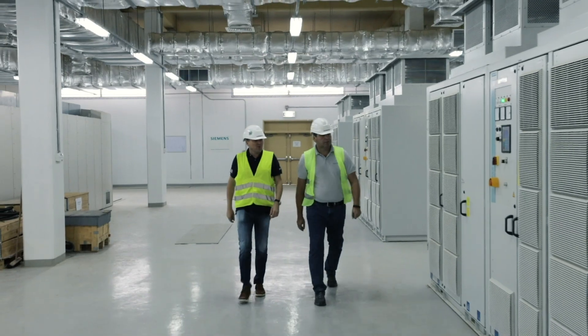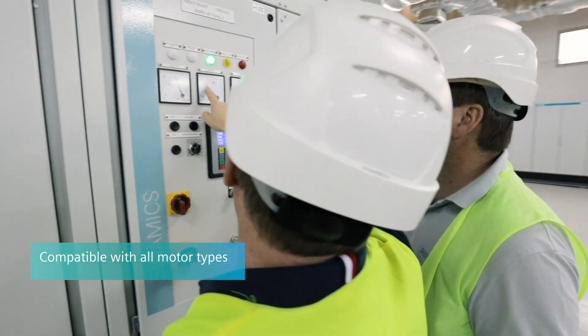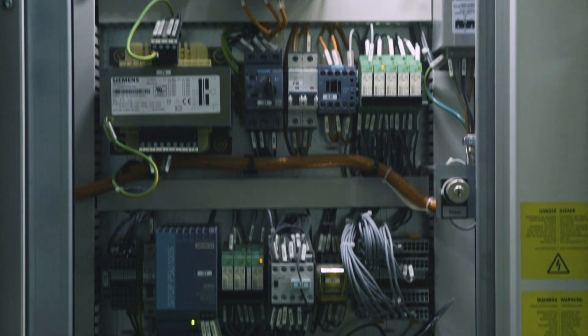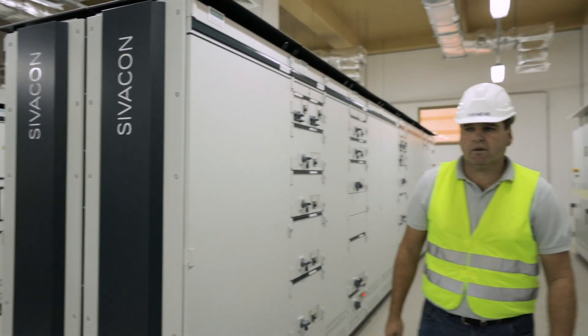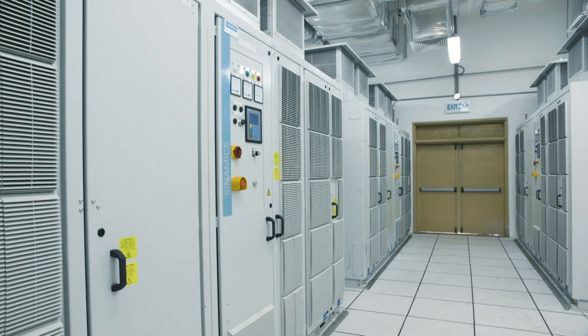Cynamics Perfect Harmony GH180 drives are compatible with literally any motor type on the market. Engineers have negligible compatibility restrictions and can start to plan and build much faster.